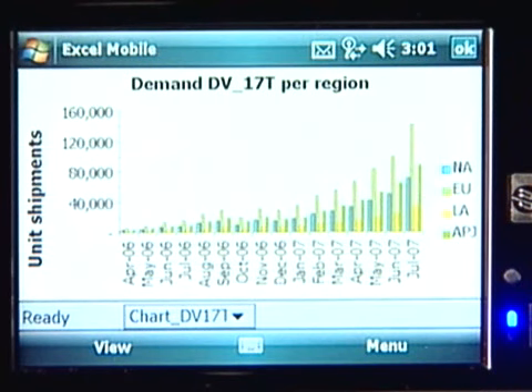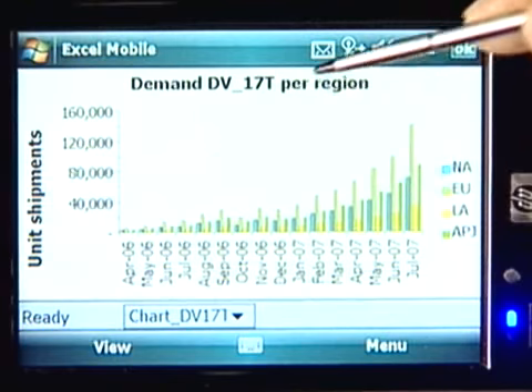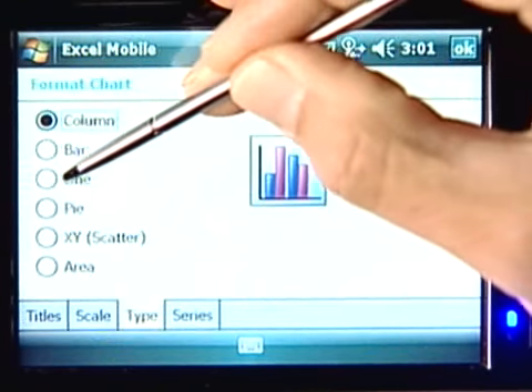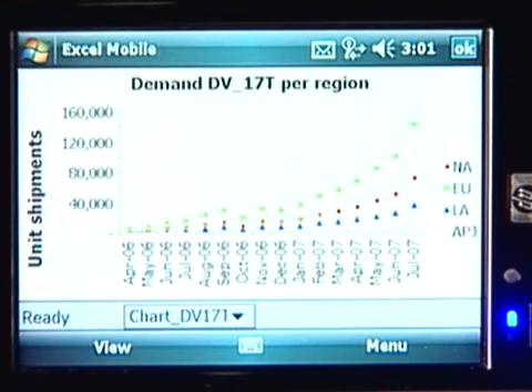Now with this big screen, I can also look at my spreadsheets and graphs. Here's a sales spreadsheet, and from this graph it looks like sales are going great. Let's reformat this chart from a column to a line chart, so I can enjoy this good news in another format.